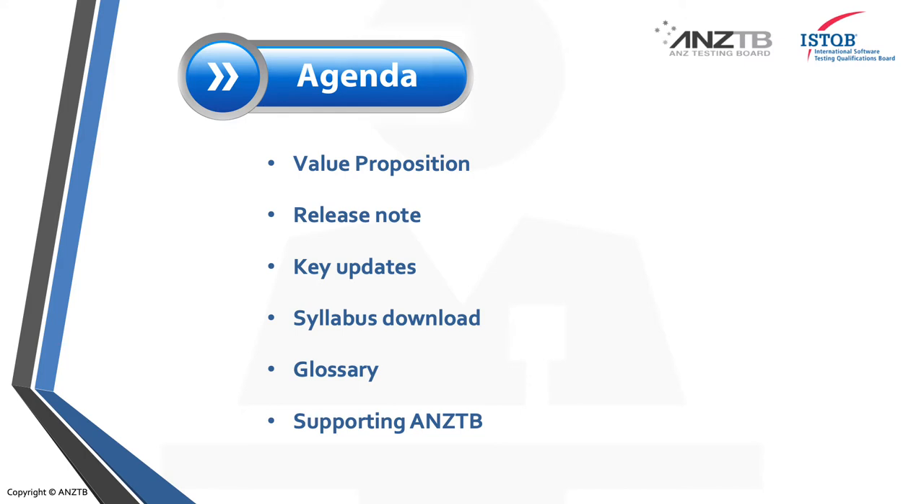This is what I'm going to cover: why it's so important to get the foundation certification, a quick look at the release notes, some key updates, how you can download the syllabus to get started on your study, a look at how you can access the glossary, and why it's so important to be supporting the Australian and New Zealand Testing Board.